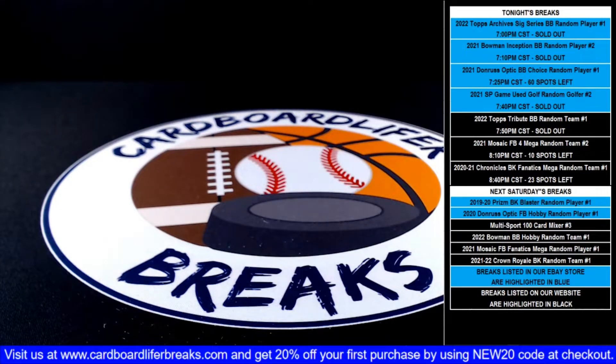That wraps up our 2021 Chronicles Basketball random team one fanatics mega box break number one. Thanks to everybody that bought spots in the break — as always we appreciate you all supporting our breaks. Thanks to everyone that joined us in the live stream this evening. That concludes our schedule of breaks for today. Hope everyone had a great time, it was great seeing all of you in the chat. Hope everybody enjoys the rest of your night and the rest of your weekend, and we'll look forward to seeing you all back here next Saturday. Thanks again everybody!